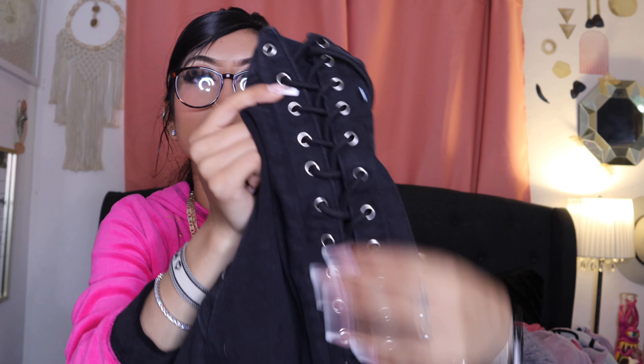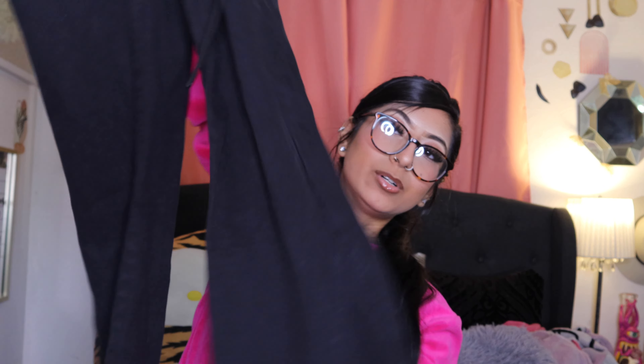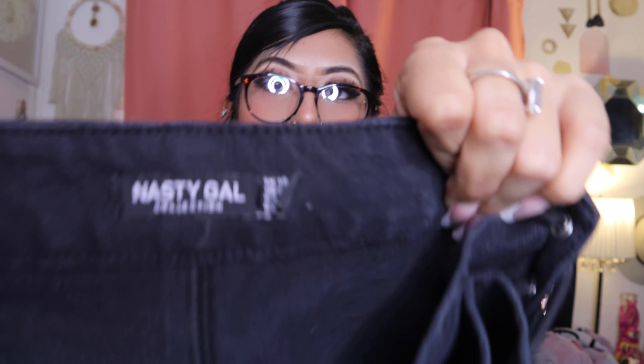Then we found these black flare jeans — it just has this like tie situation. I have no idea what this is called, but look at how cute. And then they're flare. I don't know how fast these will go but I'm gonna see how well they do. They're really cute — if they were in a much smaller size I would have definitely worn them. They're in a size UK 10, and it is the Nasty Gal collection.